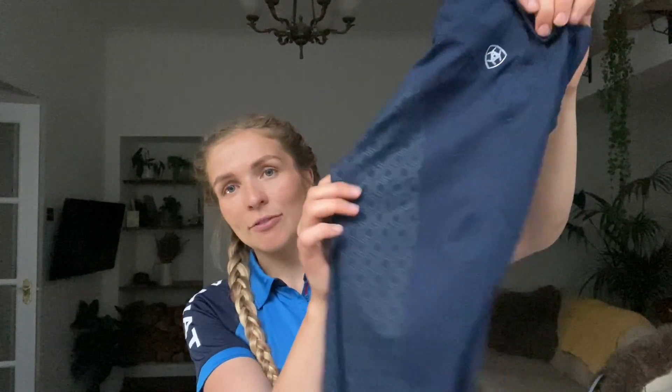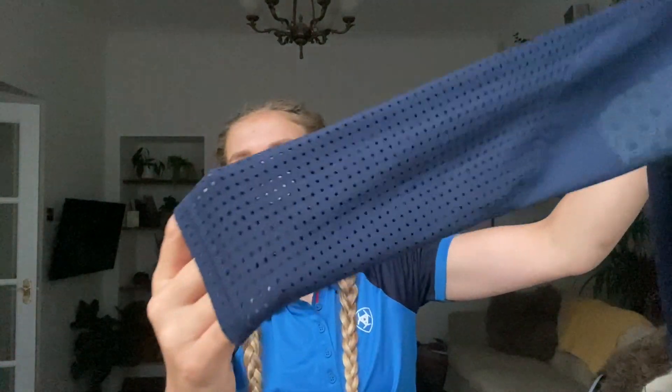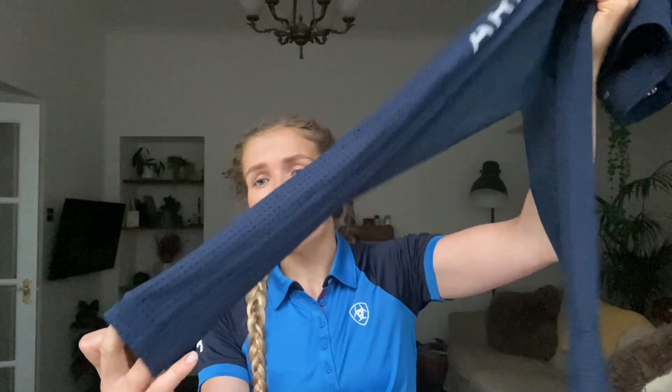Moving on to the Ariat full seat riding tights — these are just amazing. Full sticky bum seat, a foam pocket in the back, plus zippy pockets at the sides for extra security. My favourite part is the vented ankles which go all the way up to just outside the knee — no more sweaty, clammy legs. On really hot sticky days, which we don't get many of in Scotland but when we do Scottish people can't deal with it, these leggings are an absolute saviour and give that little bit of extra breathability.